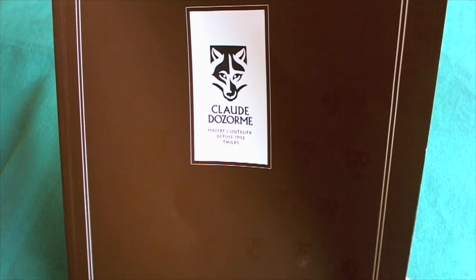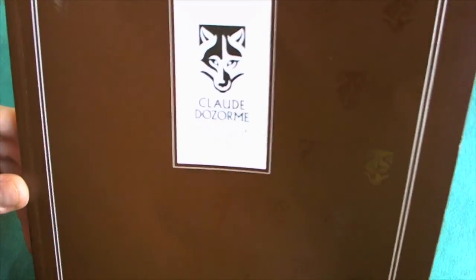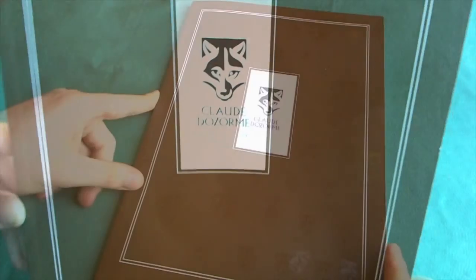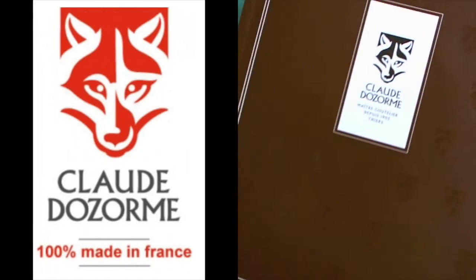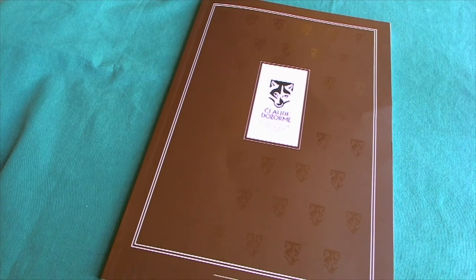Hi, this is Celi from Switzerland with another knife review. Today we're going to take a look at a French company that builds more traditional style knives. The company is called Claude Dossorn, which is the name of one of the sons of the founder. The logo of the company is a wolf's head because the founder, Blaise Dossorn, had the nickname 'wolf' because of his very enigmatic personality.